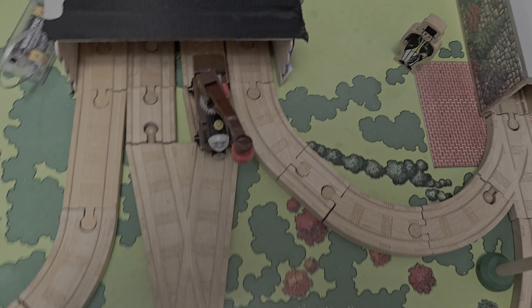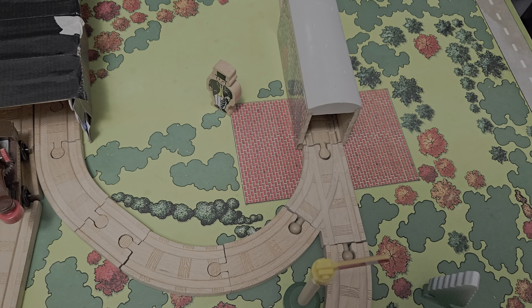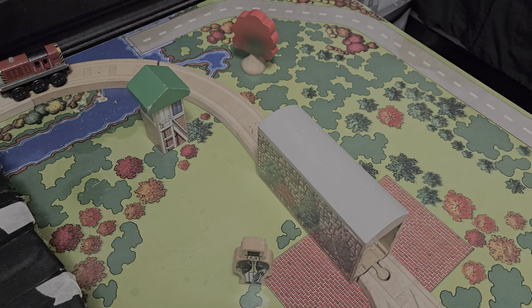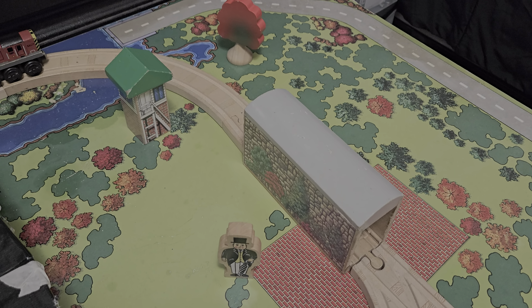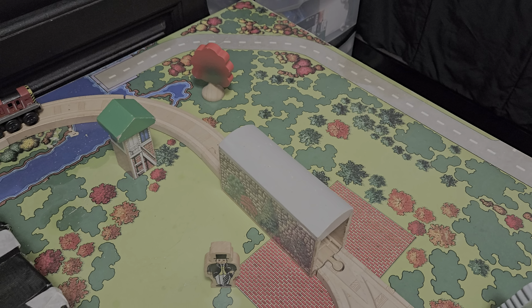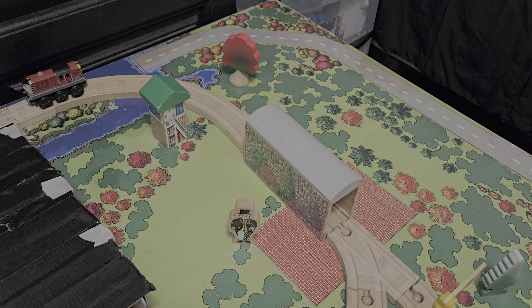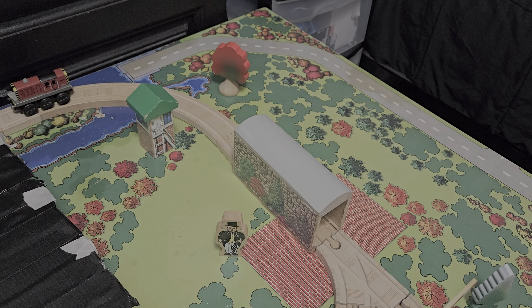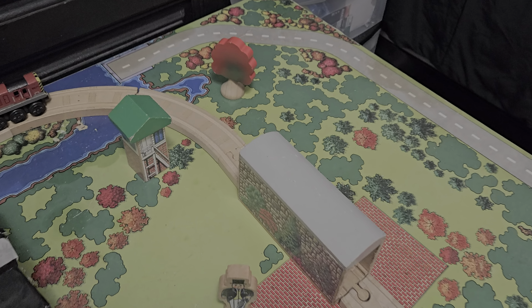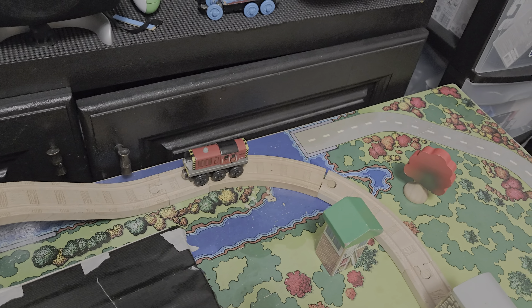Then we go down this line on the right. We got some curve tracks and an adapter, then a small switch track. I thought to include the single stone tunnel because in the episode Murdoch was seen going through Henry's tunnel. Obviously Learning Curve would have been too generous to include Henry's tunnel since this is one of the more forgettable episodes. Then we keep going down this way — we got Salty, who was one of the main characters in the episode.